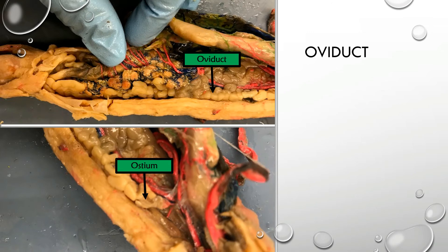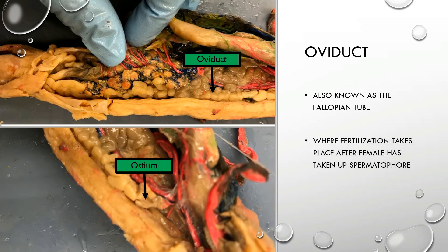Once the eggs are developed and ready, they are released into the oviduct, also known as the fallopian tube. Eggs enter the fallopian tube via the opening known as the ostium. In mud puppies, fertilization is internal — the male releases a spermatophore from the cloaca, the female sits on that spermatophore and takes it up through her cloaca, and it then fertilizes the ova in the fallopian tubes.